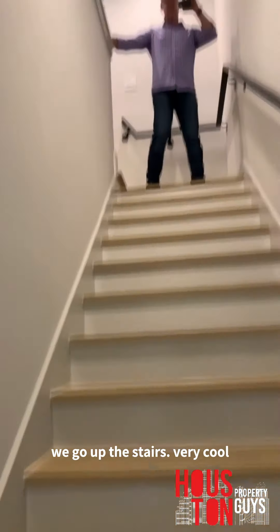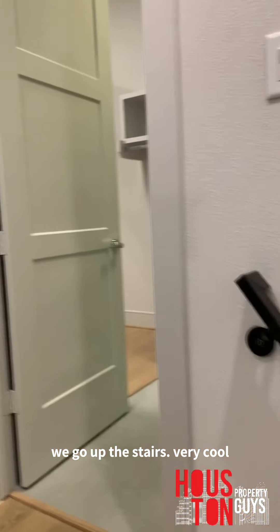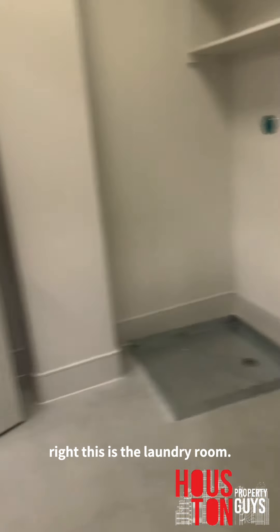We go up the stairs — coming up now. To our left would be the master suite, and to our right is the laundry room.